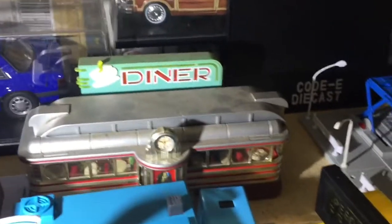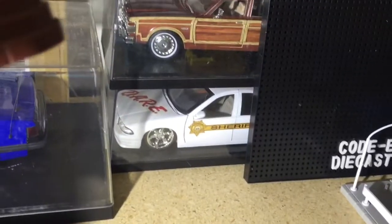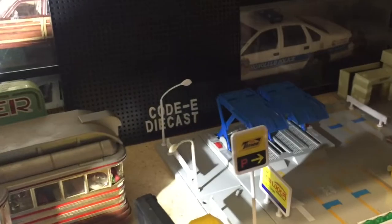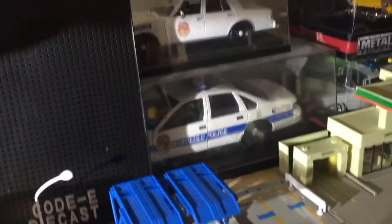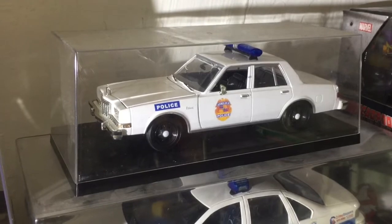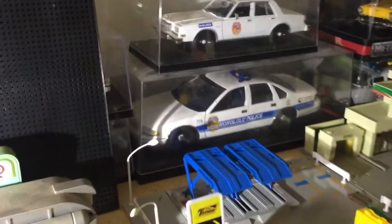Behind the diner, these are some custom cars that I made back in the day. That's a 1:24 scale Chevy Impala. That's my favorite station wagon with the wooden sides — woodies — wooden side panels. Here's some custom cars. I think I featured that Caprice there, and then I think I used this one as my main page image on my Facebook page, the Cody Diecast Facebook page.